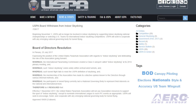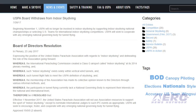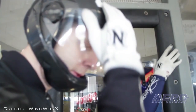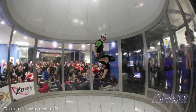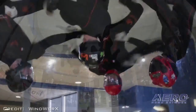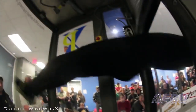Beginning November 1st, the U.S. Parachute Association will no longer be involved in indoor skydiving by supporting indoor skydiving national championships or selecting U.S. teams for international indoor skydiving competitions. USPA will seek to cooperate with any emerging national governing body for tunnel flying. The Board of the Association passed a resolution unanimously on July 23rd, 19 to 0, with three members absent. Effective November 1, 2017, the United States Parachute Association will not use association resources to support the sport of indoor skydiving, except to nominate international judges to such IPC events as appropriate.